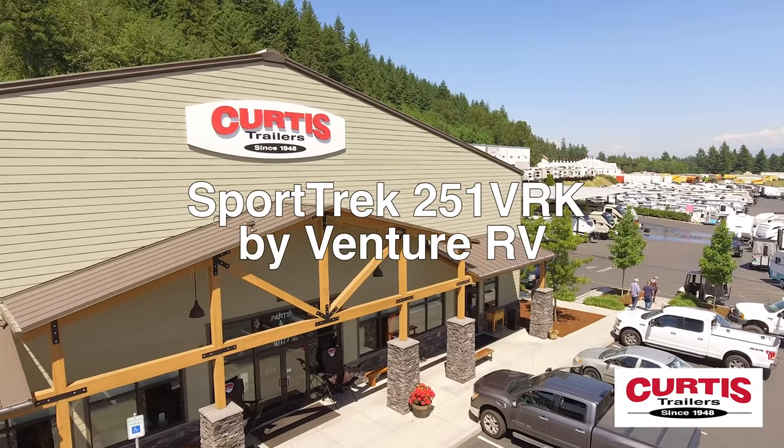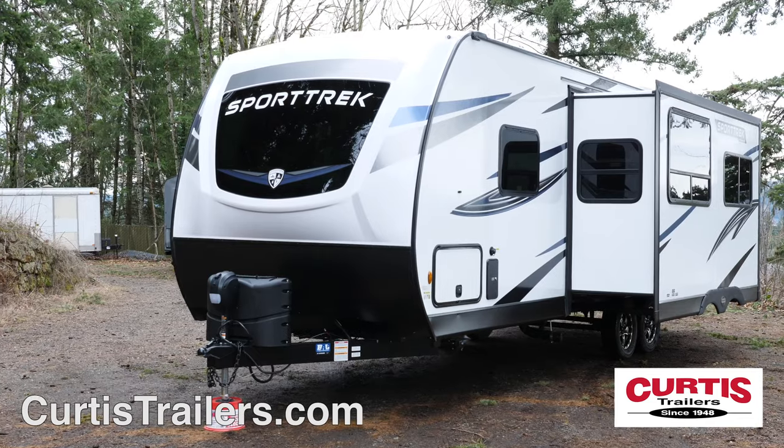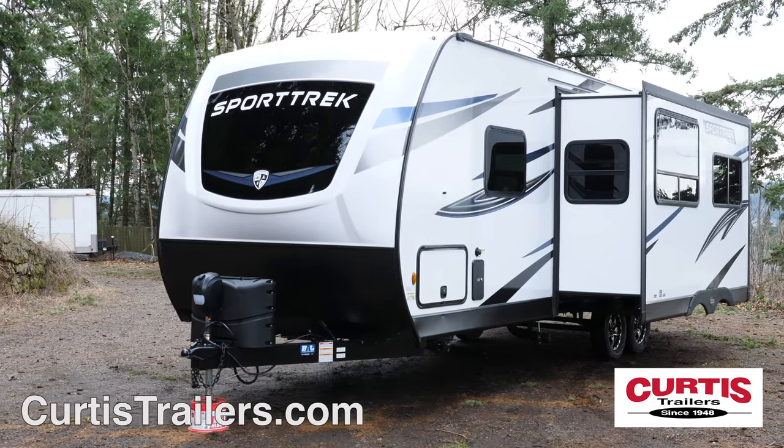Travel in style with the Sporttrek 251 VRK by Venture RV, the lightweight travel trailer that feels just like home when on the road.